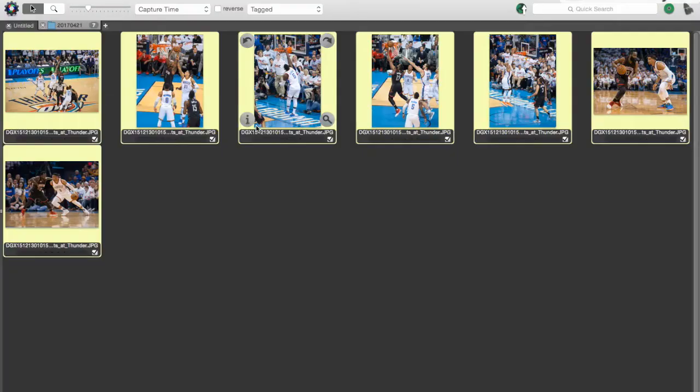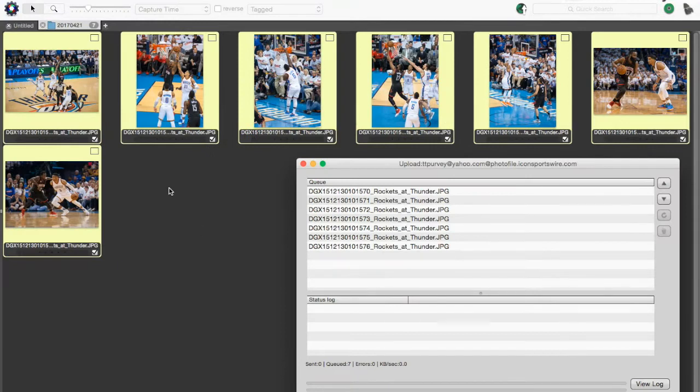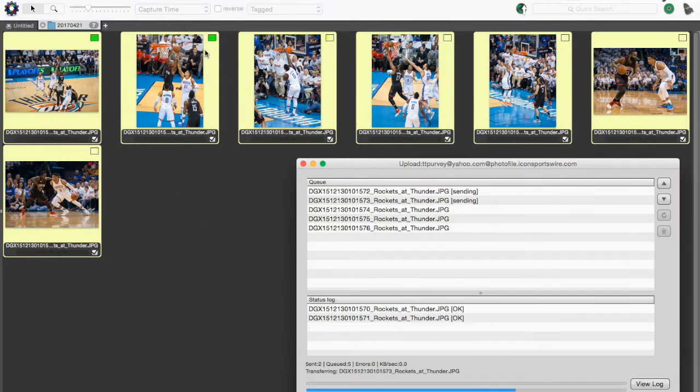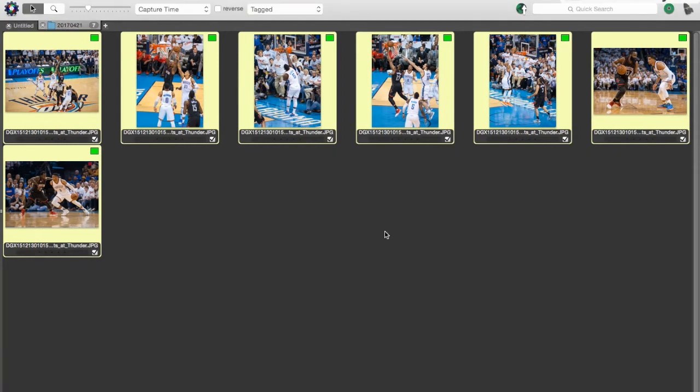Once I've done all I'm going to do, I FTP them to my editor, and I hit send, and then they populate, and then they're gone. Once the photos are uploaded, my editor puts them online, and then they go out.